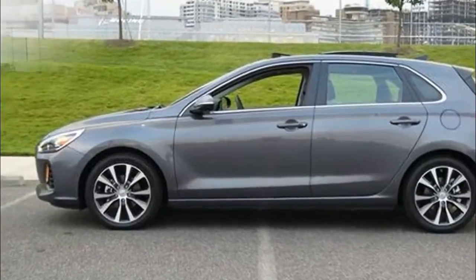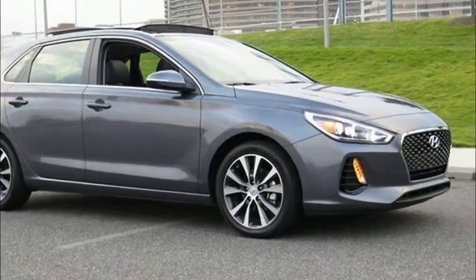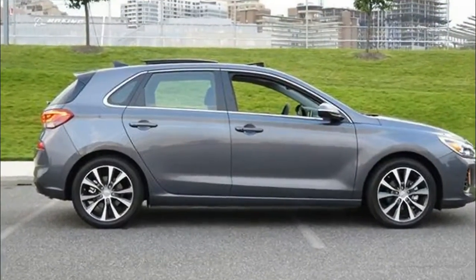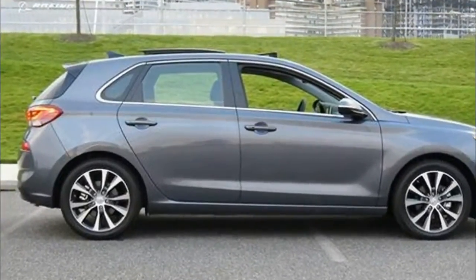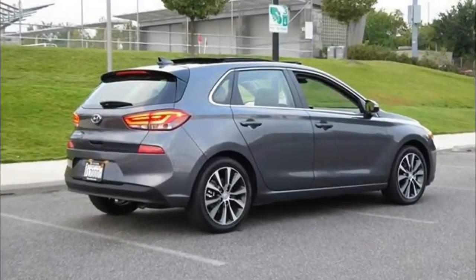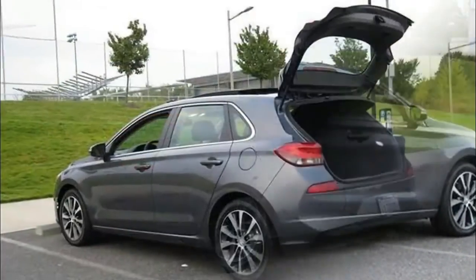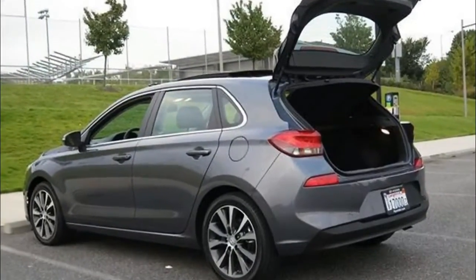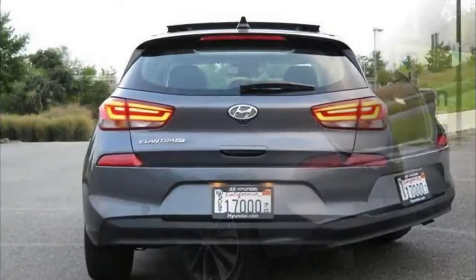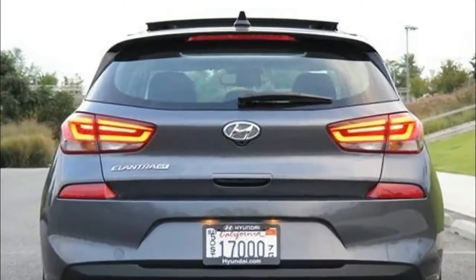If there is a problem with them, it's that they look like the boxes on wheels that they are, and when car companies attempt to disguise that fact with scoops and spoilers and intakes and wings, they wind up looking like something that belongs in Hot Wheels packaging instead of in your driveway — see the Honda Civic Type R. Volkswagen demonstrates restraint in this regard. So does Hyundai, as evidenced by the redesigned and remarkably stylish 2018 Elantra GT.